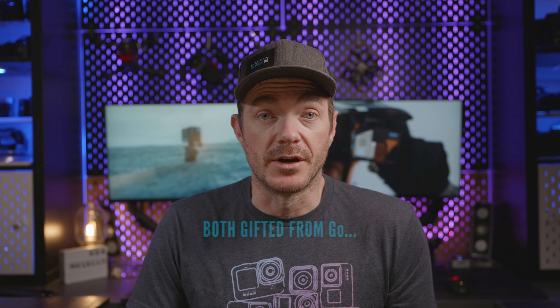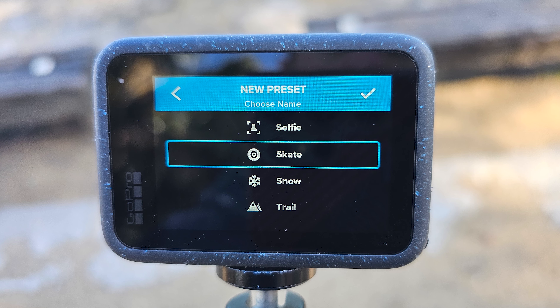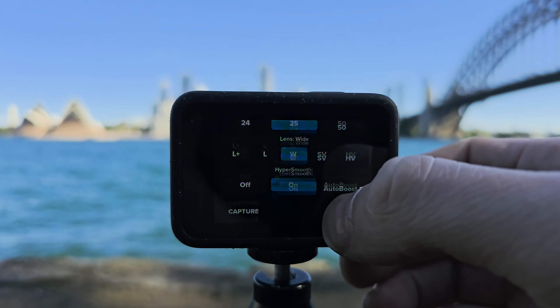I know it can be hard to trust someone who's been gifted a camera. So in this video, I want to give you my opinion on whether you should buy the camera or not — things I like, things I don't like about it. I also want to show you some of the things that are top of mind for me.